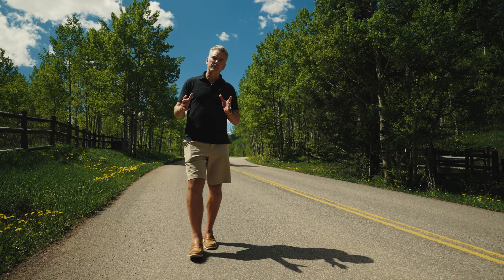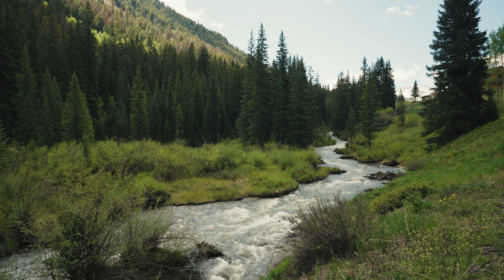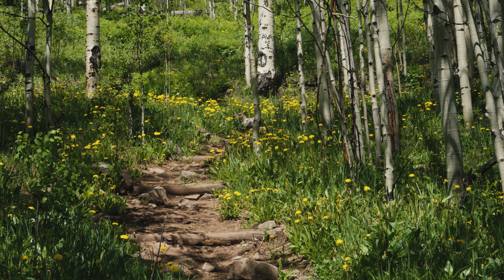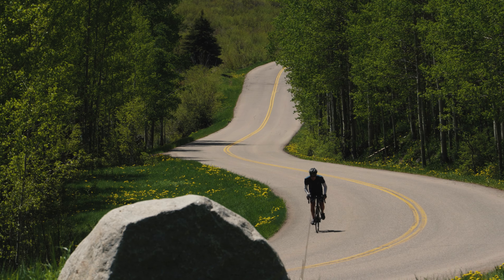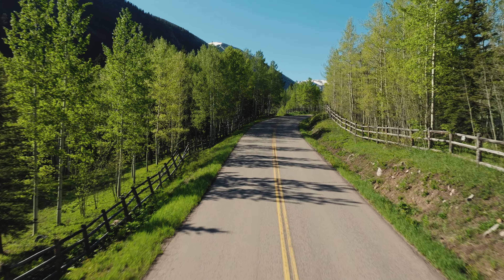Outdoor recreational opportunities abound at 9888, with American Lake trailhead just across Castle Creek Road, Ashcroft Ski Touring Center just about a mile up the road, and world-class road biking right out your front door.